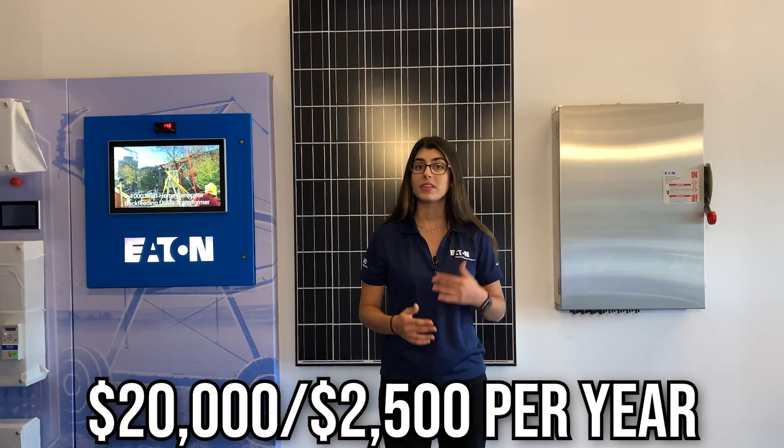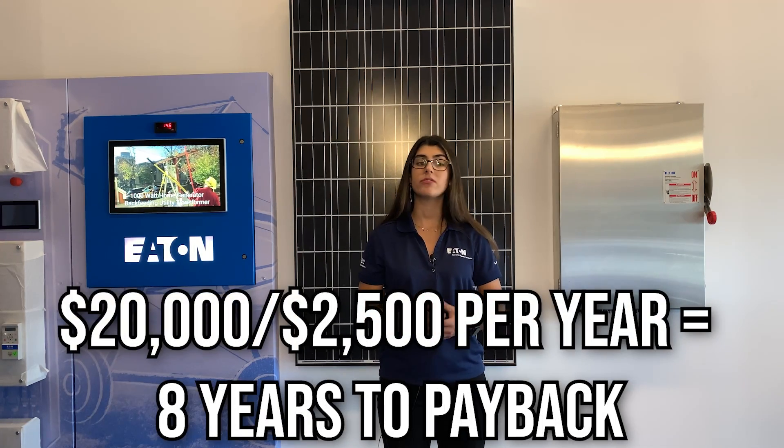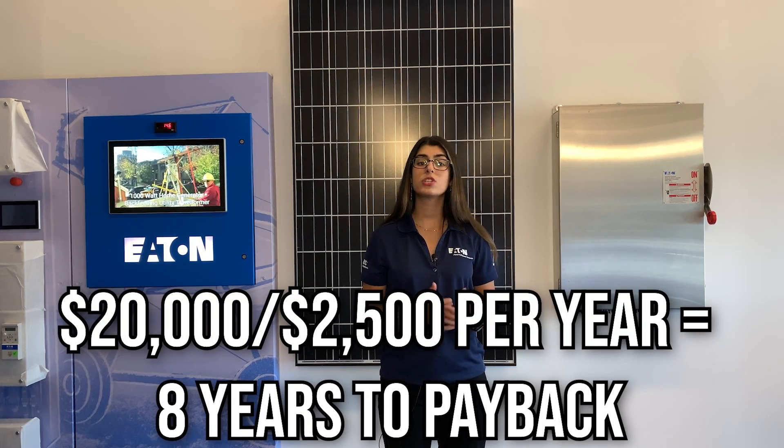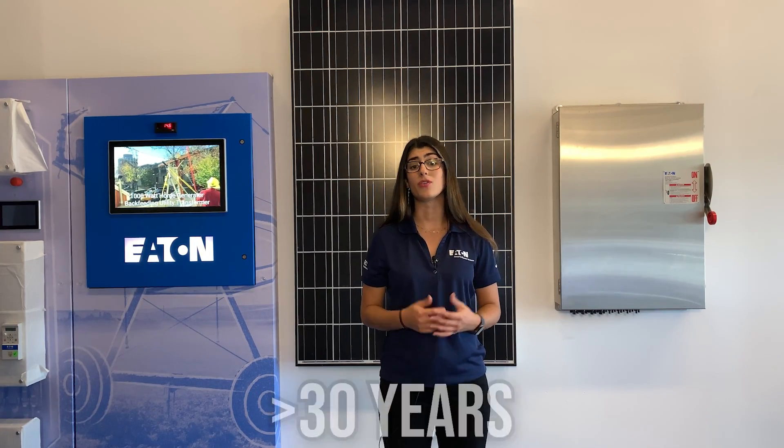Your payback period would be calculated as follows: if you divide the investment, or $20,000, by the yearly savings, or $2,500 a year, this would give you eight years of payback, which is the average solar payback period in the United States today. Ten years ago, this payback period would have been over 30 years.